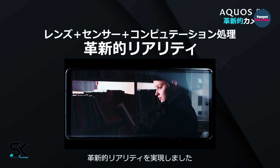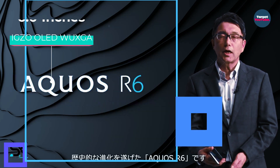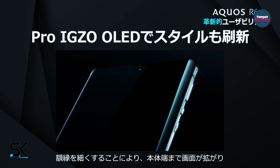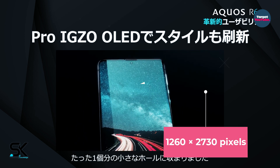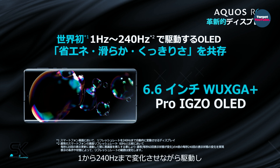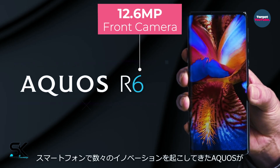In addition, the camera includes a ToF sensor and flash. The device features a 6.6-inch Pro IGZO OLED WUXGA+ display with a resolution of 2060 by 2730 pixels and a refresh rate of up to 240Hz. A small hole at the top of the screen houses a 12.6 megapixel front-facing camera.